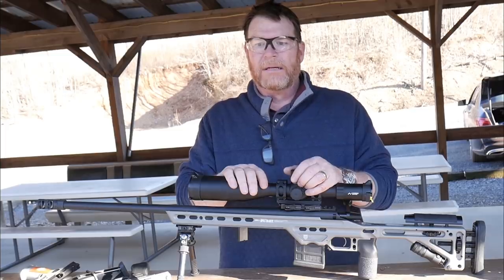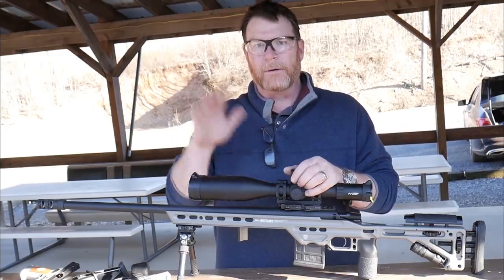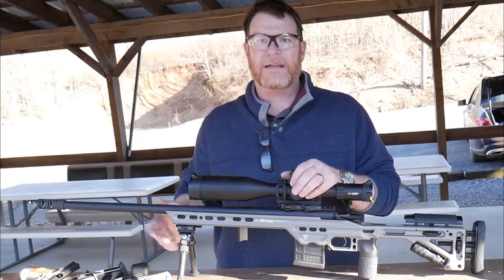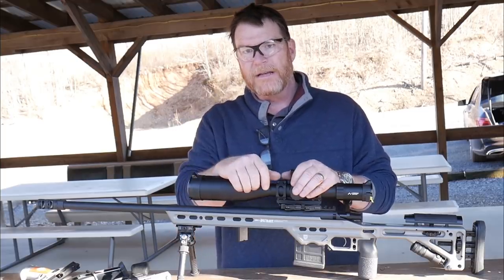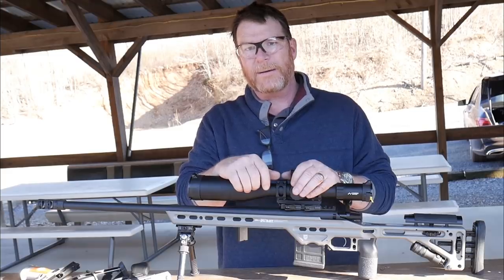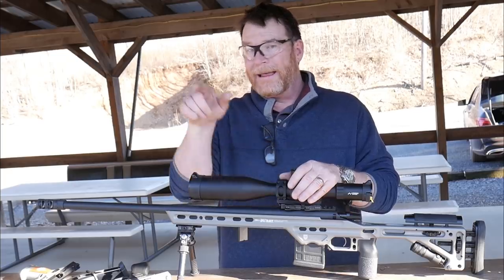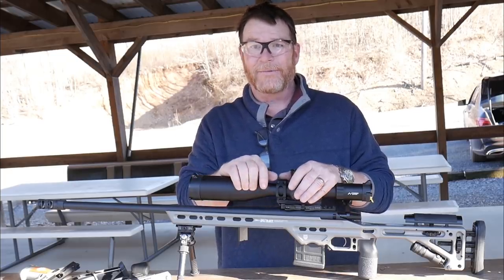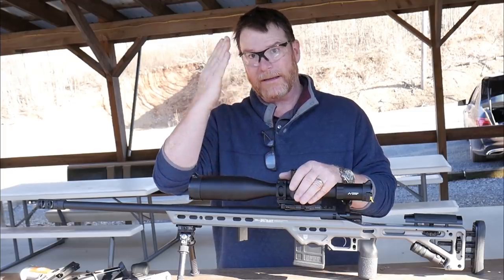The next episode we're going to be talking about round selection — that one's going to be pretty simple: 6.5 Creedmoor. Then we're going to move into scopes, then accessories, things of that nature. It's going to be a fun little series. If you like the video give it a thumbs up, subscribe if you haven't already. Sport red, white and blue — God bless America, God bless the men and women in uniform 24/7 for our freedom. Freedom is not free. I'm going to go back out and shoot some steel — that was a blast. Good Boy 32, I'm out. You guys have a great day.